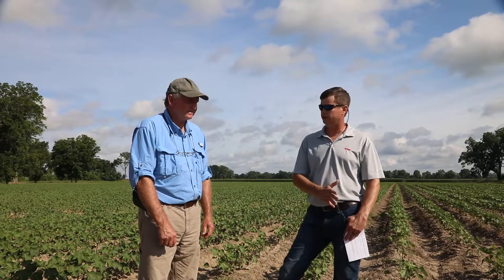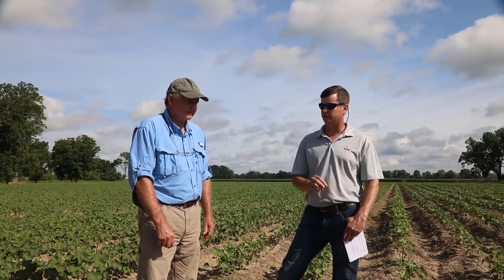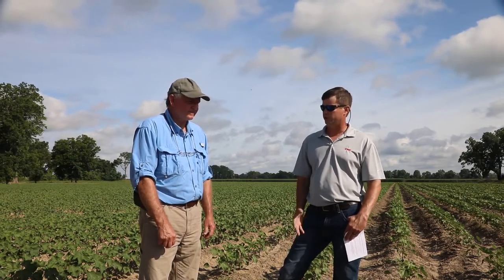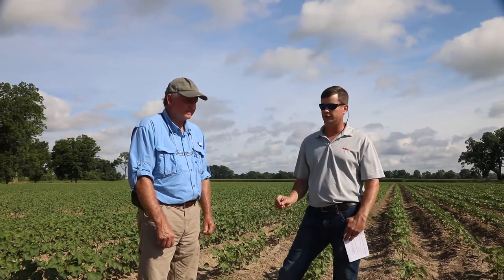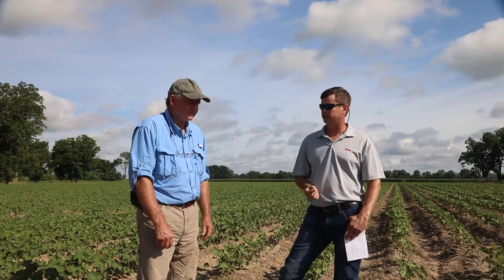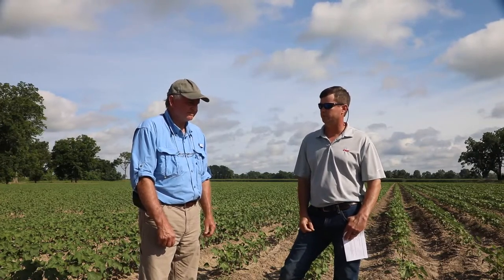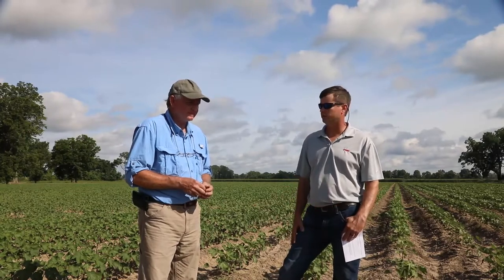We know that some of the earlier technologies show a really nice yield response when you've got insect pest pressure. Bollgard 3 is still working effectively at this point in time, but we have seen a trend over three years of data where we do get a positive economic return for the grower by applying an overspray. With that in mind, what are your thoughts on an overspray of Bollgard 3 cotton — when is it justified and what would you expect?